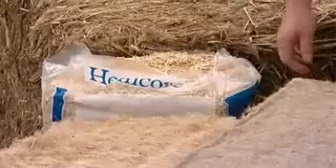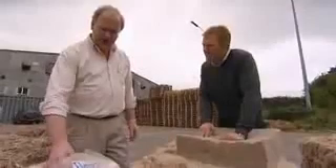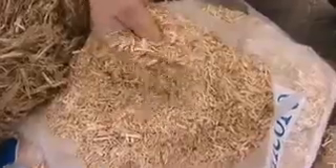And what's in this bag over there? This is shiv — this is the woody core of the plant. This is used as animal bedding, and when mixed with lime it's used in the construction industry. Hemp in buildings could be the future.